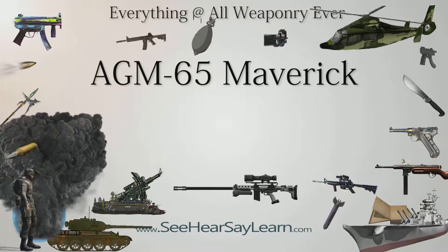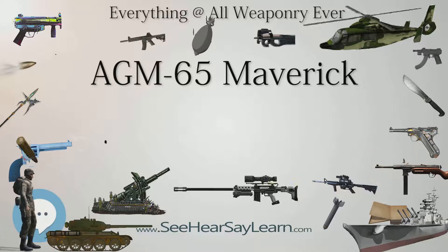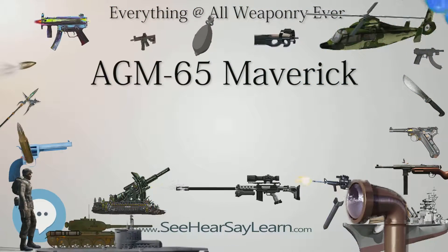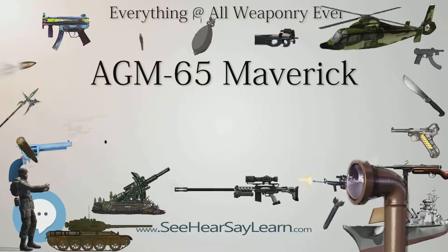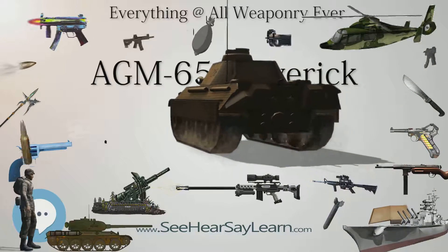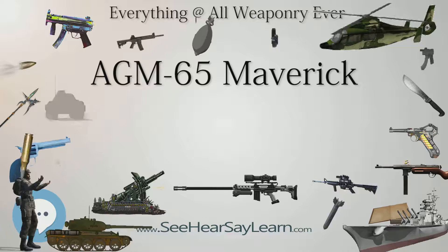In July 1971, the U.S. Air Force and Hughes signed a $69.9 million contract for 2,000 missiles, the first of which was delivered in 1972. Although early operational results were favorable, military planners predicted that the Maverick would fare less successfully in the hazy conditions of Central Europe, where it would have been used against Warsaw Pact forces. As such, development of the AGM-65B began in 1975 before it was delivered during the late 1970s. When production of the AGM-65A/B was ended in 1978, more than 35,000 missiles had been built.